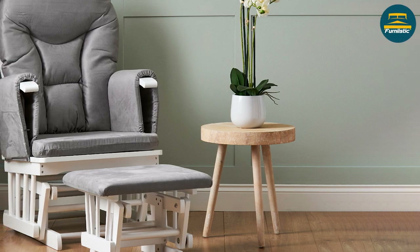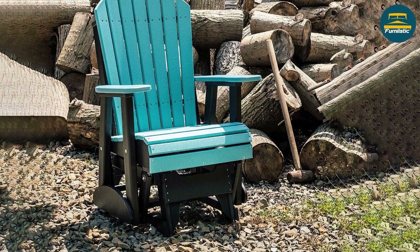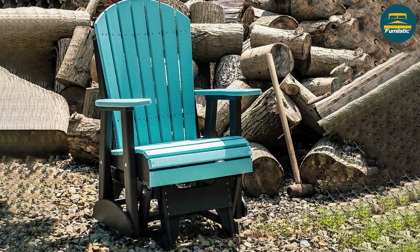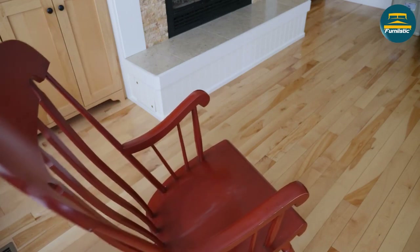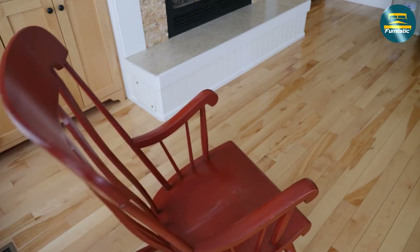While both chairs offer a soothing motion, glider chairs are generally considered to be smoother and more gentle than rocking chairs. The gliding motion is often described as more floating and less jarring than the motion of a rocking chair.